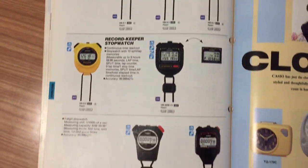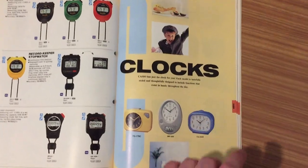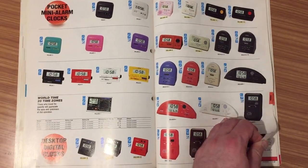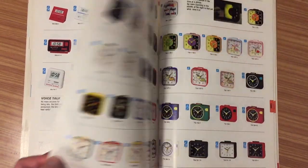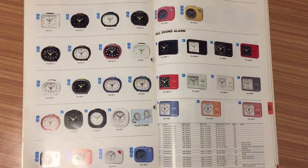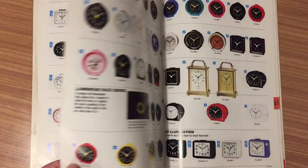Here we have the chronometers, and then we start with the clocks. Look at this — all the models of clocks, mini clocks, and travel clocks, digital and analog, travel analog clocks, with a lot of designs and colors — very colorful, by the way.